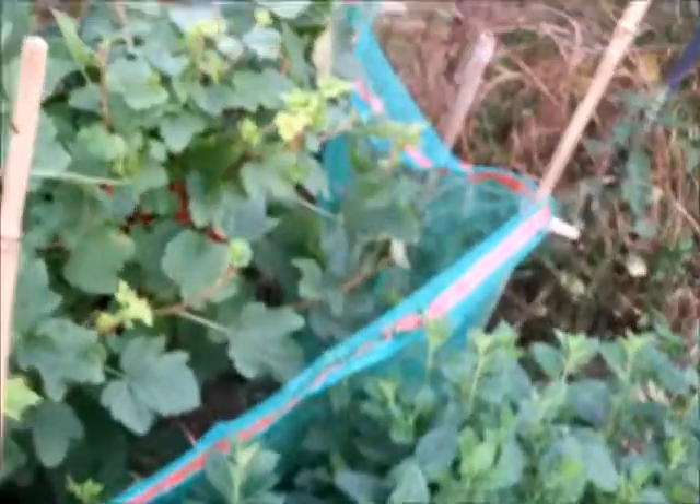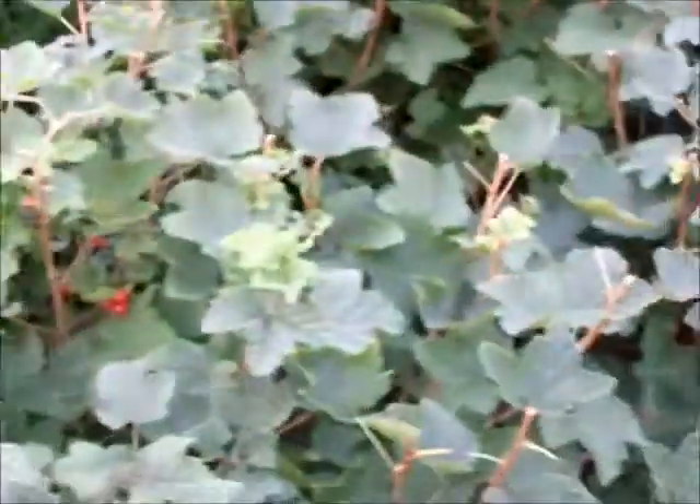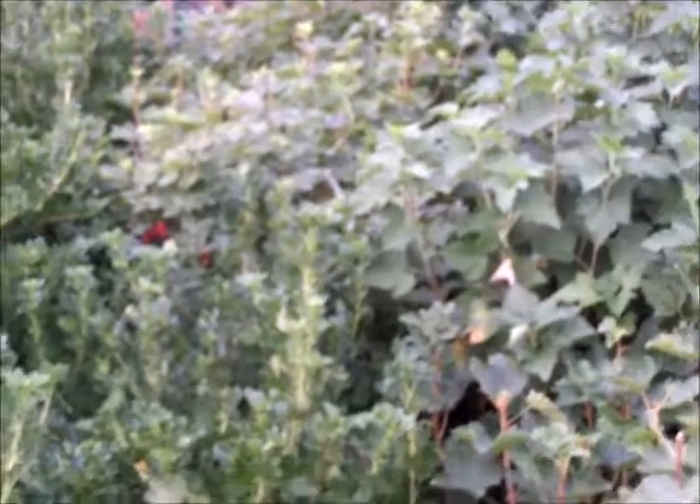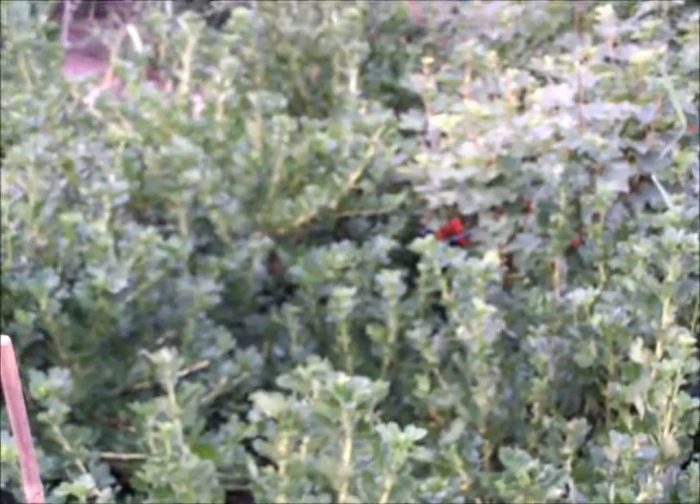Because we've got very clever wood pigeons — and I do admire their skills — I've netted them, just put some simple bamboo canes and pegs in. Just low tech, but it works to stop them from getting in. When I first planted these red currants, I put a load of gooseberries to the side of them, because someone told me the wood pigeons are very intelligent, so it's made it just a little bit harder for them to get in.